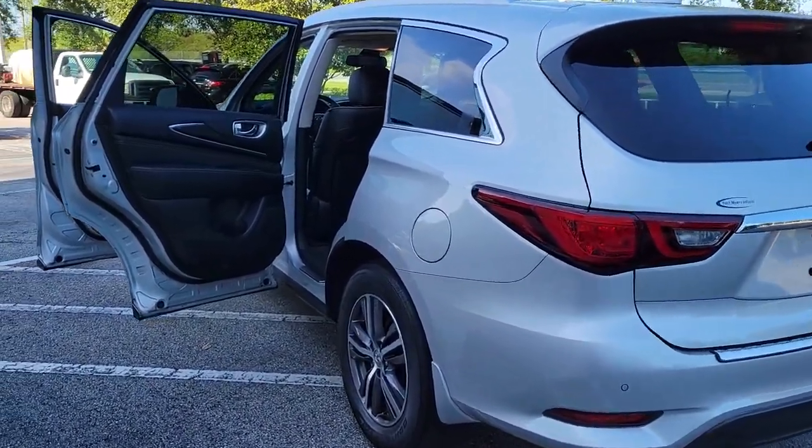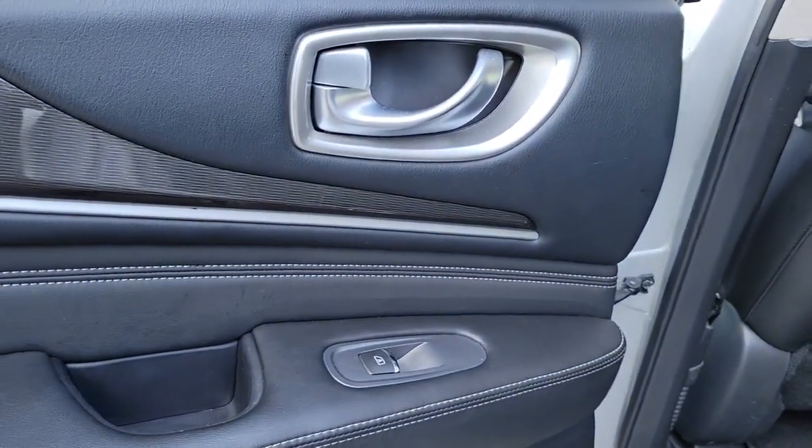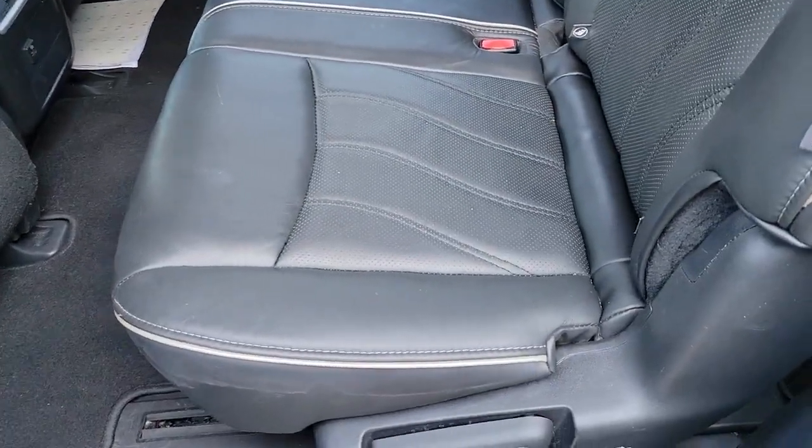Feel eager for road trip adventures in this superbly crafted QX60. Treat yourself to a test drive today — our staff will toss you the keys and give you an outstanding customer experience.